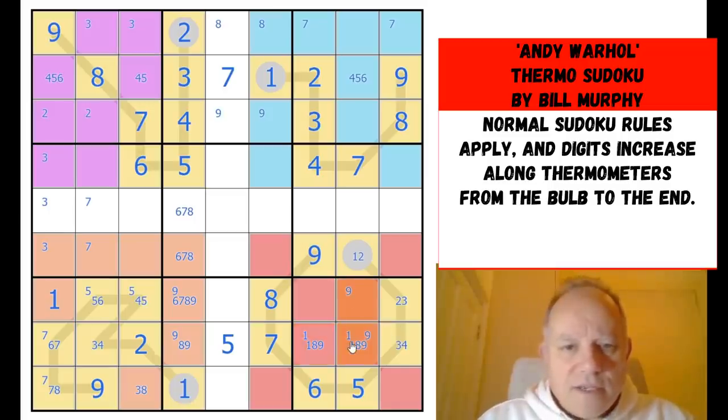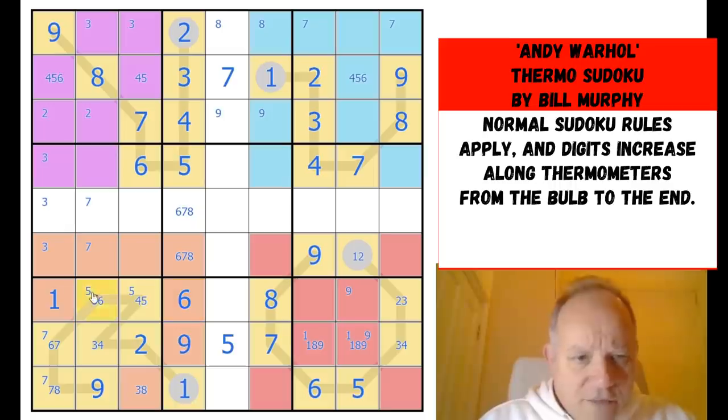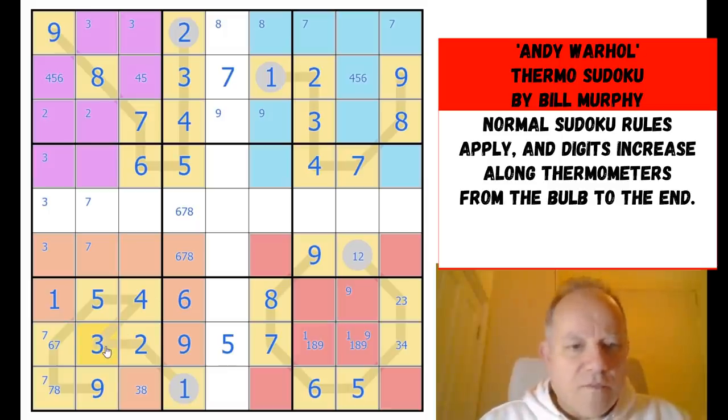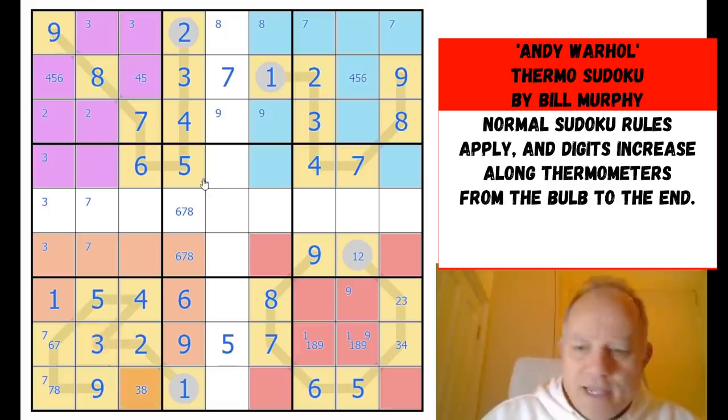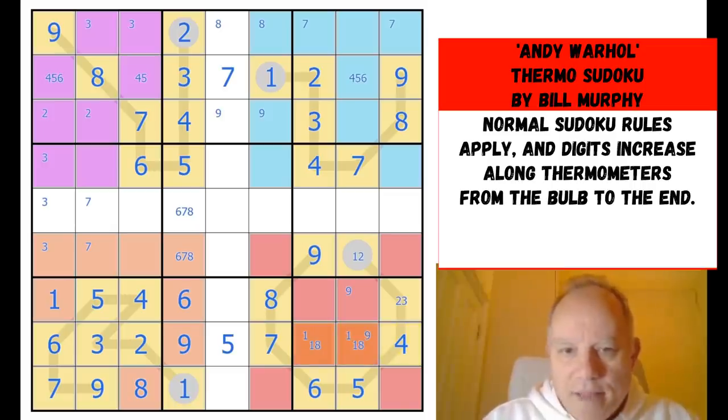Nine's confined to one of those. One is still in one of those two. These can't be eight — so that one is a nine, this is a six, they're all done now, and that makes this a five. Feeding that back to the smaller part of that thermometer, that three makes this an eight. So that whole thermometer and box is done.